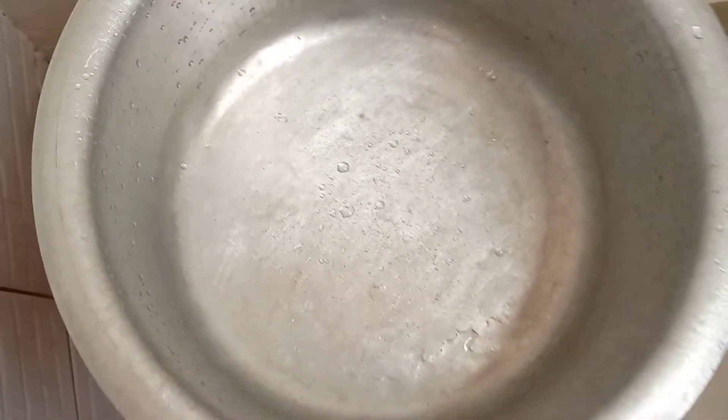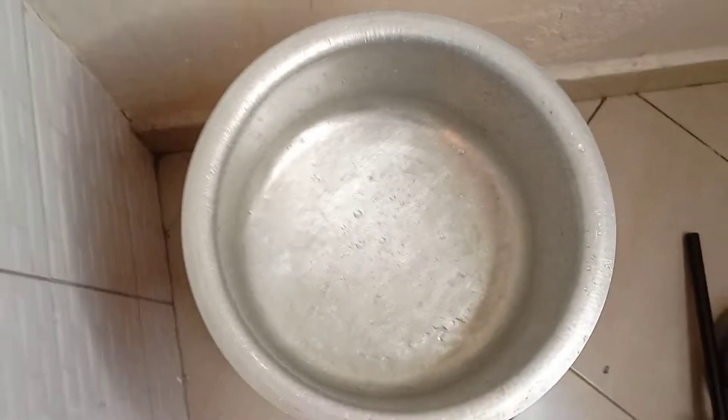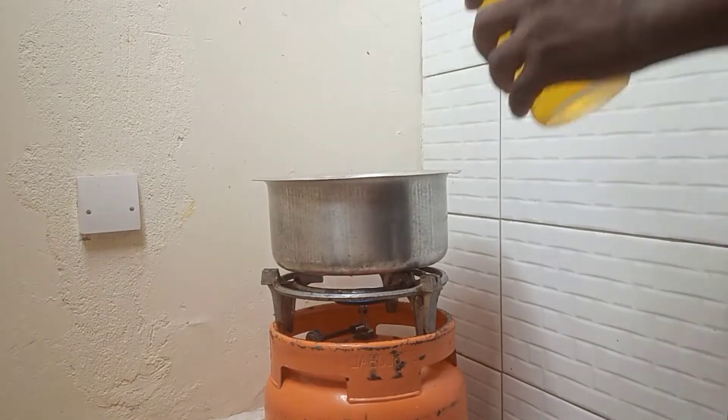Okay, there we go. Let's get the saucepan and start. So I'm going to wait for it to dry, pour my cooking oil and we get going. Here is my cooking oil — let me pour the sauce.